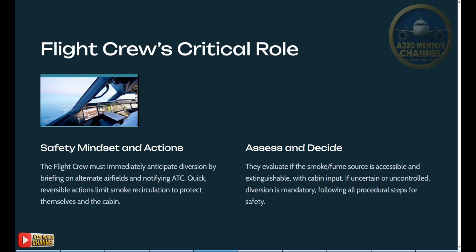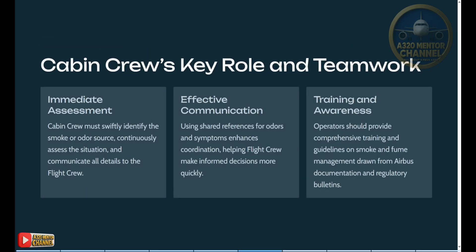If uncertain or uncontrolled, diversion is mandatory, following all procedural steps for safety. Cabin crew's key role and teamwork — immediate assessment: cabin crew must swiftly identify the smoke or odor source, continuously assess the situation, and communicate all details to the flight crew. Effective communication using shared references for odors and symptoms enhances coordination, helping flight crew make informed decisions more quickly.